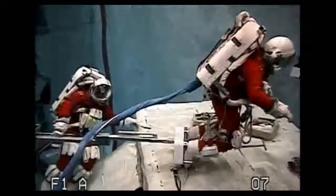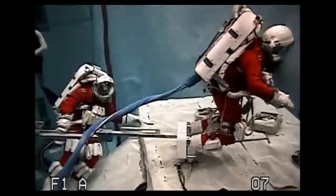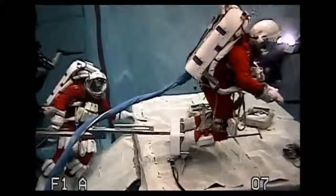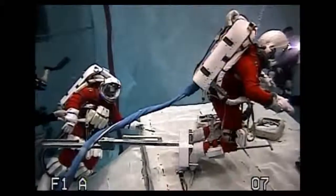In fact, today, underwater at the Neutral Buoyancy Laboratory here at the Johnson Space Center, astronauts Stan Love and Steve Bowen are trying out some of the tools and techniques that we would use to explore an asteroid. They've agreed to take a few minutes to talk with us about what they're doing. It's our first underwater interview from the NBL.